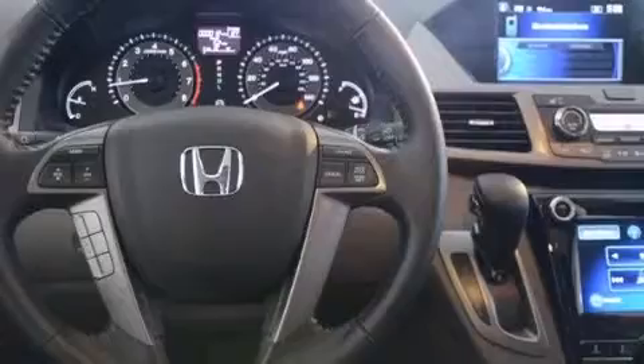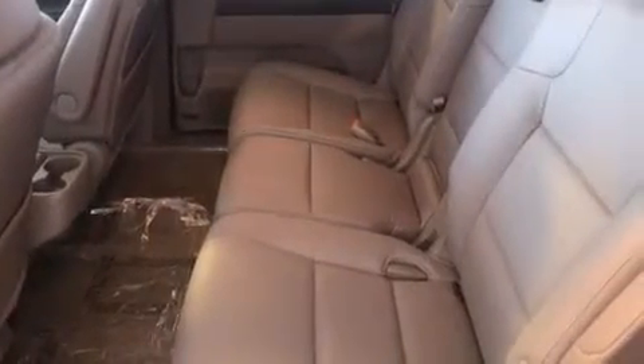A split-folding rear seat, an auto-dimming rearview mirror, a home-link feature, and the heated seats can warm you up in seconds, keeping you and your passengers comfortable the whole trip.